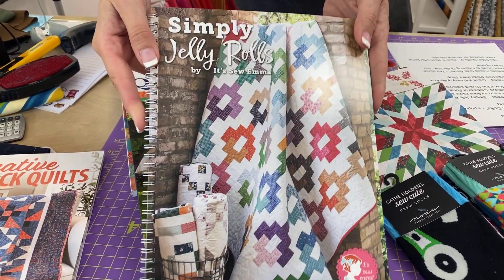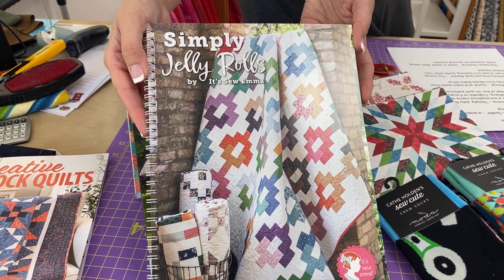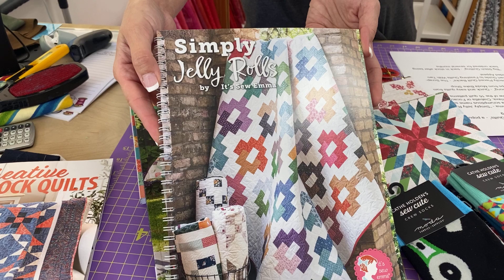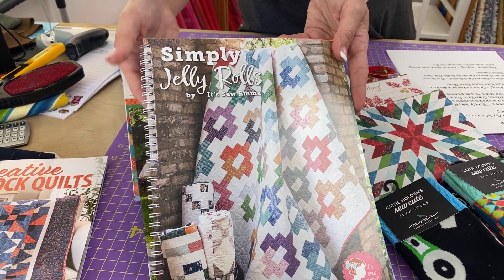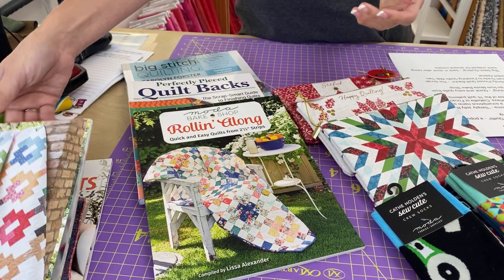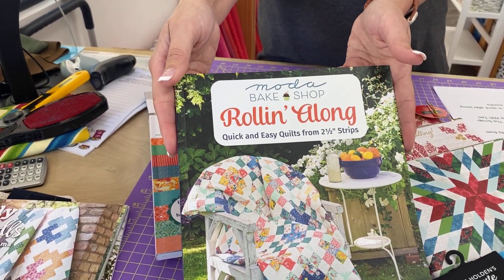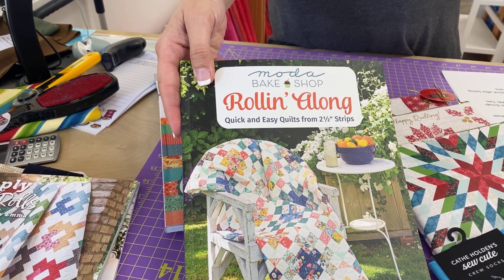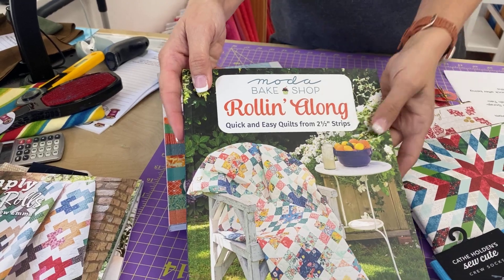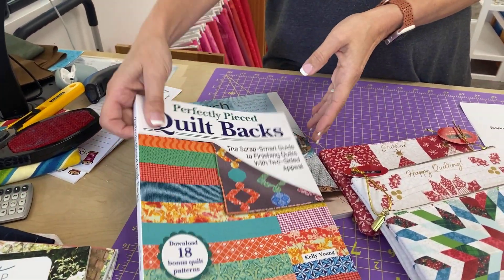Next from It's Sew Emma, we have Simply Jelly Rolls. Each quilt has a scrumptious name such as Baguette, Baklava, Ciabatta, or Focaccia, just to name a few of the 16 quilt patterns — and yes, it does feel like lunchtime. Next we have Rollin' Along, Quick and Easy Quilts from 2½-inch Strips from the Moda Bake Shop. Last weekend was National Sew a Jelly Roll Day, so a lot of these new books go along with that.